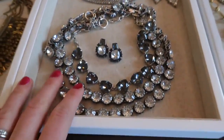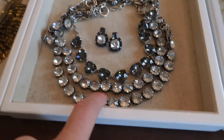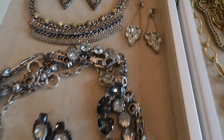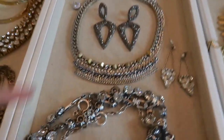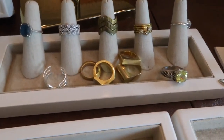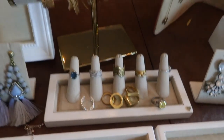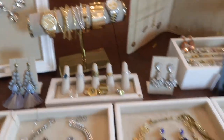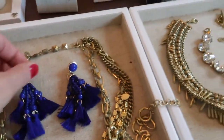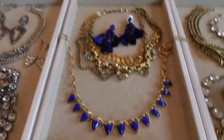Over here, all these are Stella and Dot — they're necklaces. Another Stella and Dot necklace. And then these are Bauble Bar earrings. Here are some rings, some bracelets, watches, and Bauble Bar earrings. Those are Bauble Bar earrings — I think these are so pretty. I will definitely be wearing these coming up.